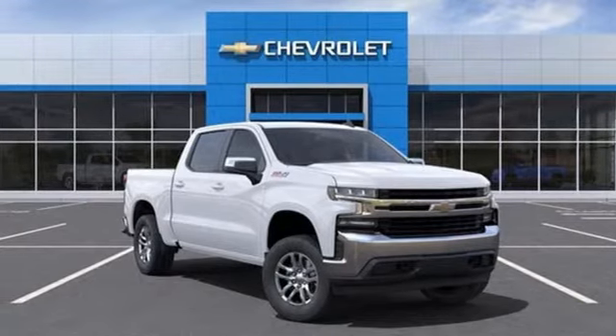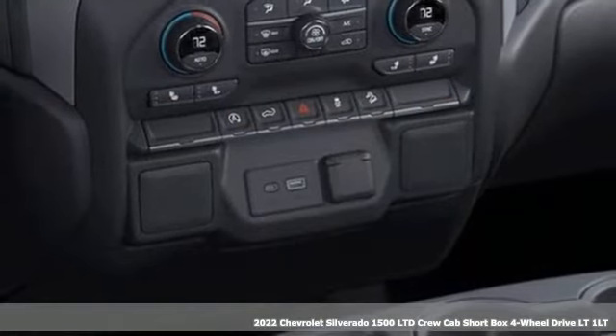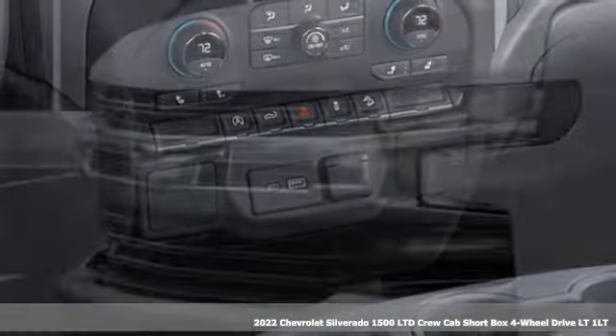Here's a new 2022 Chevrolet Silverado 1500 LTD. Chevy, 100 years of icons.